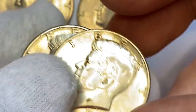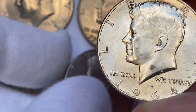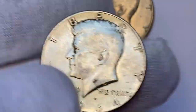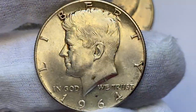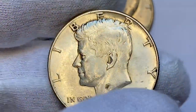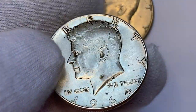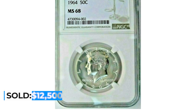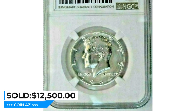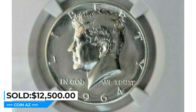The coins were first released to the public in March 1964 and quickly became popular among collectors and the general public. Due to their popularity, the mint continued to produce them in large quantities throughout the 1960s and 1970s. This coin contains 90% silver and 10% copper, and in high grades values are quite dramatic — one MS68 gem sold for over $12,500 in 2019 on eBay.